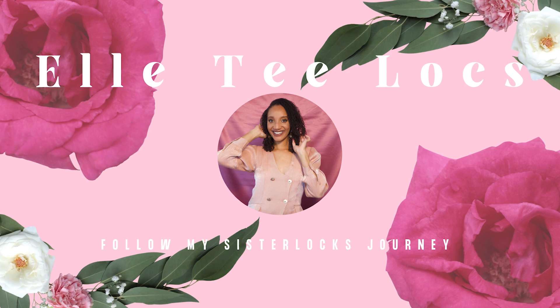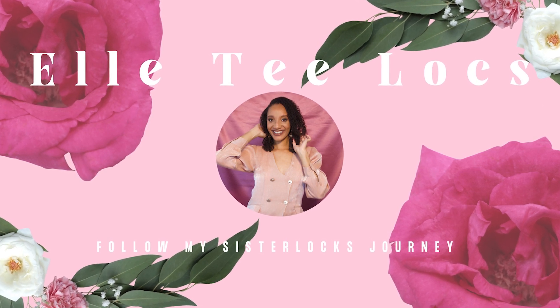Yes, that was a fun day — I enjoyed it. Thanks for watching!